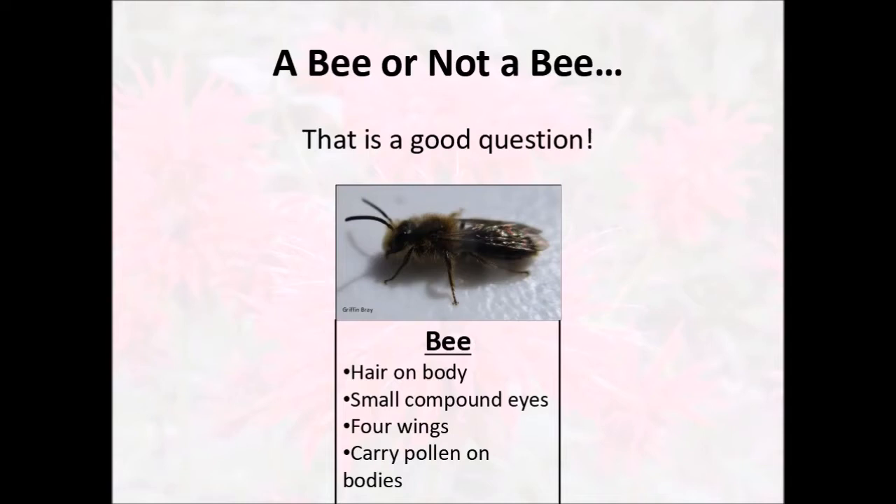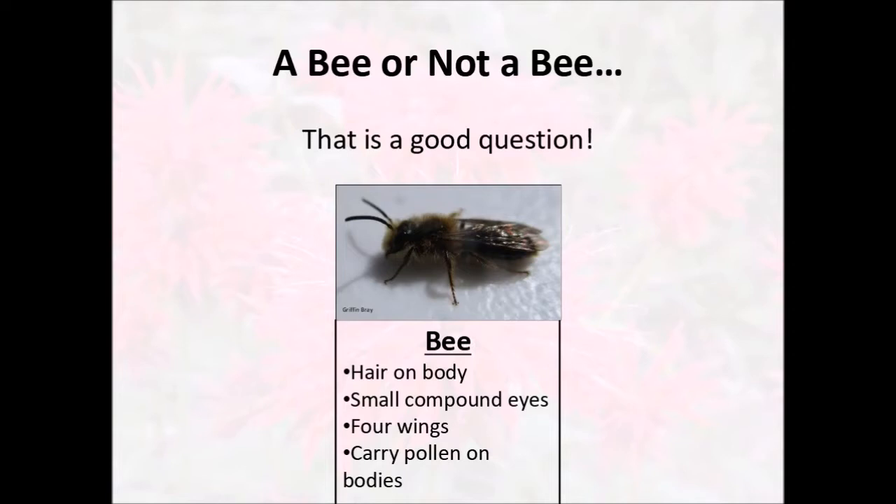So this is a bee. Bees generally have lots of hair on their body — it might be completely covered, or it might just be on one part, like the underside or the abdomen. They also have relatively small compound eyes; the eyes don't take up a ton of their head. Bees will have four wings — two pairs of wings — and they'll carry pollen on their bodies. So if you see an insect that's covered in bright yellow or pink or blue dots on it, that's it carrying pollen on its body, and it's probably a bee.